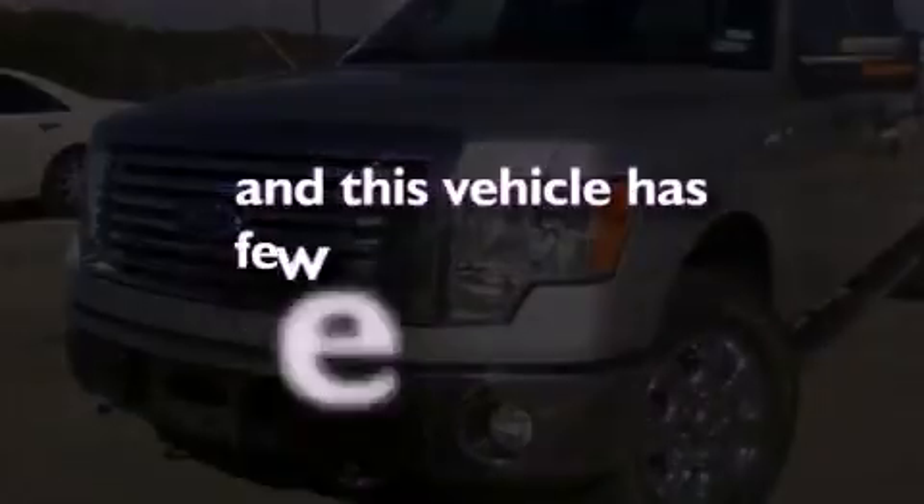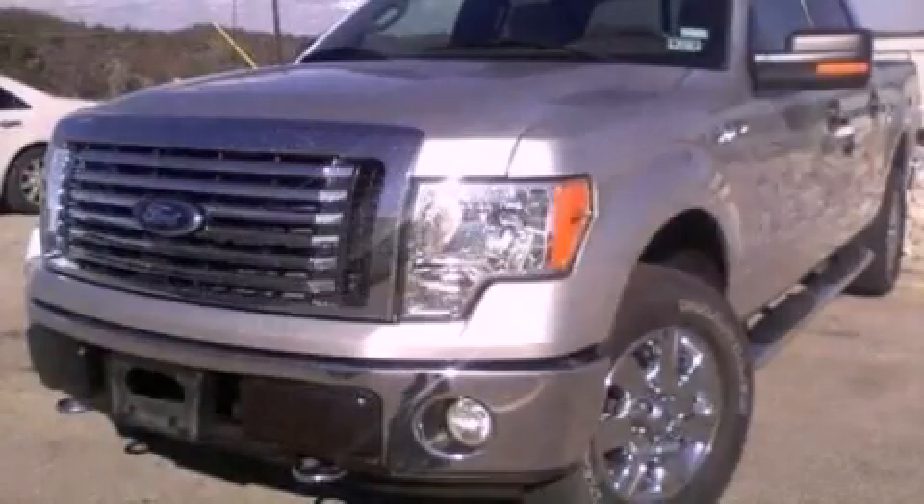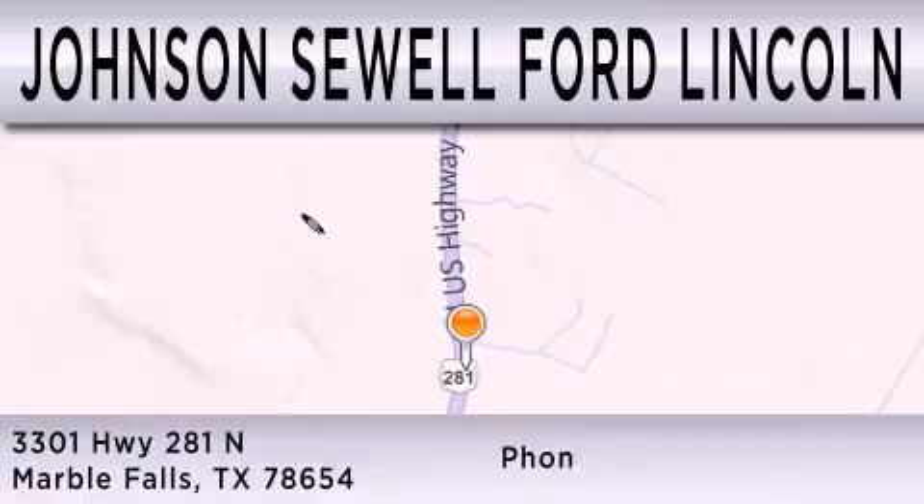Please call us today for more information on this great vehicle. Johnson Sewell Ford Lincoln is dedicated to doing everything possible to ensure that the experience you have of selecting your next vehicle is as pleasant as possible. We are located at 3301 Highway 281 North in Marble Falls.